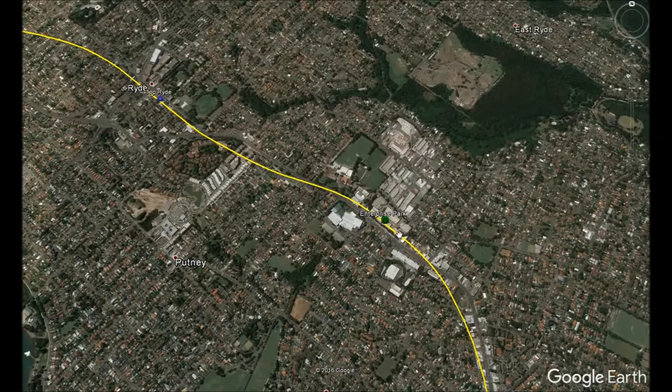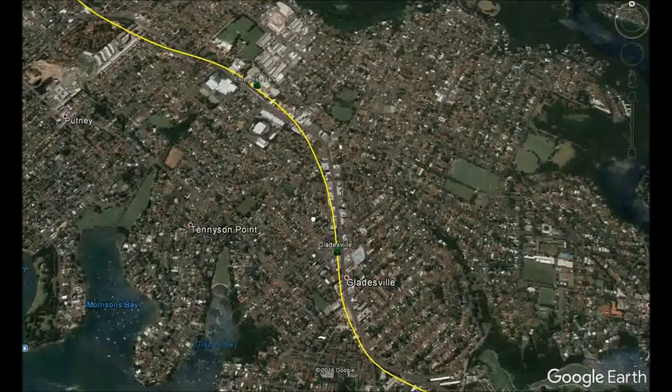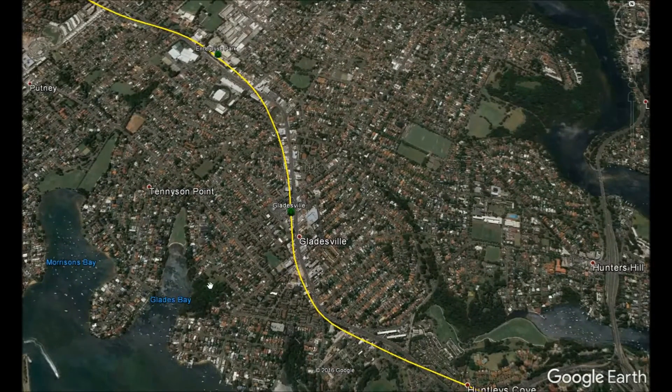Enterprise Park is the next stop, where people working in the industrial precinct can use the metro to commute, with high-rise apartments and offices emerging around the station. Gladesville is the next station, with plenty of houses and shops along Victoria Road that can make use of the area, though some will need to be demolished for high-rise development.